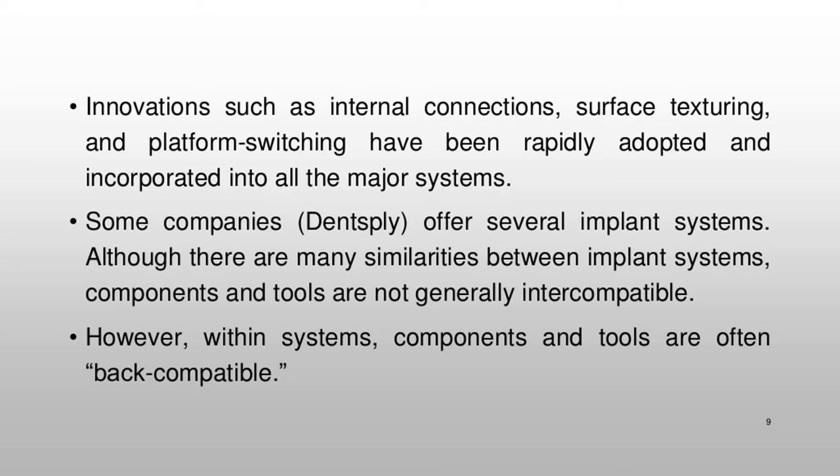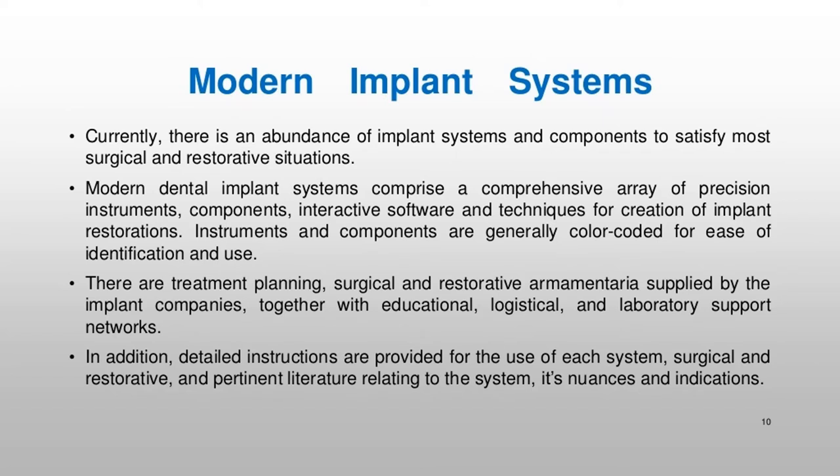Currently, there is an abundance of implant systems and components to satisfy most surgical and restorative situations. Modern dental implant systems comprise a comprehensive array of precision instruments, components, interactive software, and techniques for creation of implant restorations. There are treatment planning, surgical, and restorative armamentaria supplied by the implant companies, together with educational, logistical, and laboratory support networks.